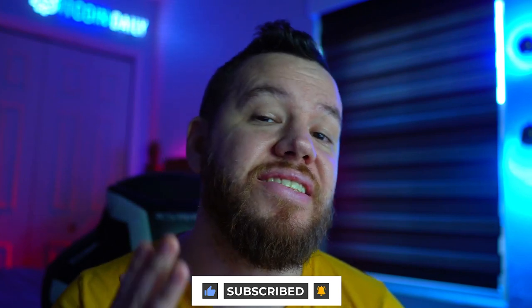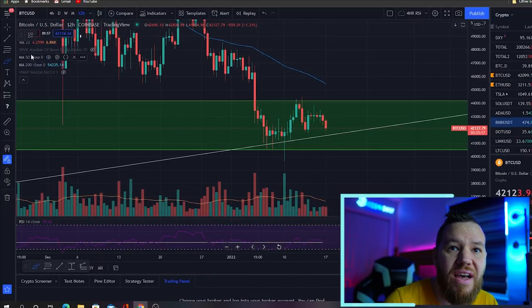Also, don't forget to smash the like button on the video. And if you have any questions regarding anything that we cover here, of course, drop it in the comments.